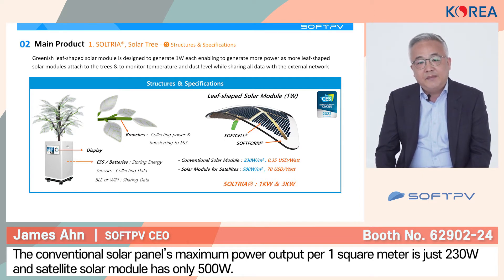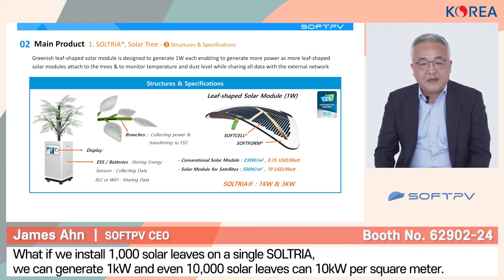For reference, the conventional solar module generates only 230 watts per square meter, and even the solar module for satellites generates power around 500 watts only. So what if we attach 1,000 solar leaves, or even 10,000 solar leaves to the solar tree? Then we can generate more than 10 kW per square meter. Right now, we are aiming for producing 1 kW and 3 kW solar trees.